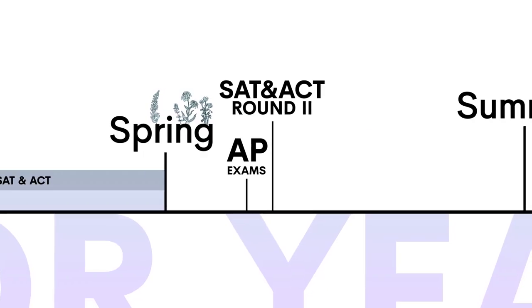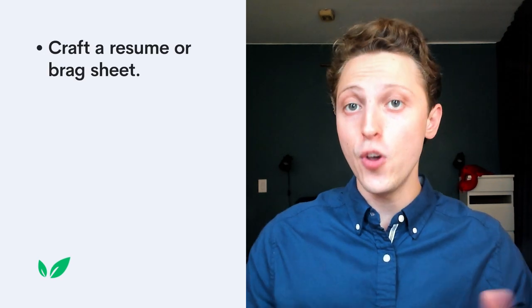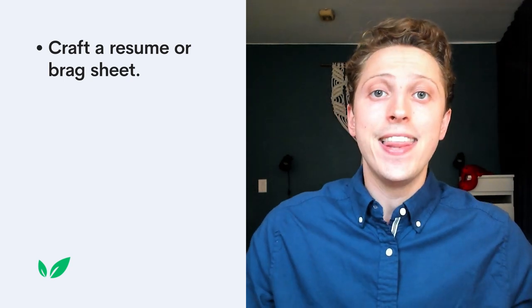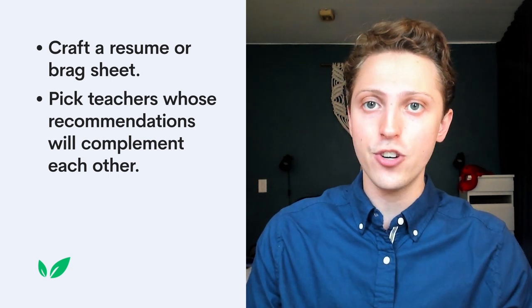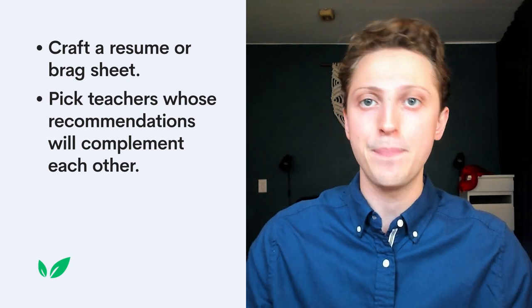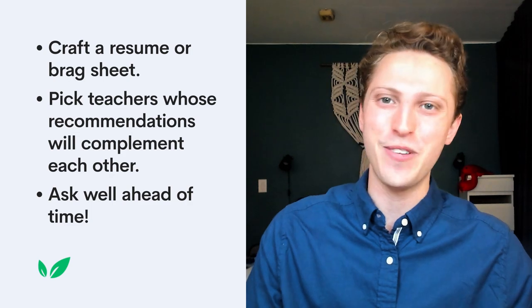At the end of junior year, you'll want to lock down your recommendation letters from your favorite teachers. First, you'll need to craft a resume or brag sheet to help your recommenders — they'll probably want to draw material from a list of your accomplishments as they write your letter. Then you'll need to strategically pick a couple of teachers to ask. We'd recommend asking at least one teacher from the subject area in which you're planning to major, while the others should be able to speak to different but complementary aspects of your personality. You should always prioritize asking the teachers who appreciate you the most, and these teachers will appreciate you even more if you ask them well ahead of time.